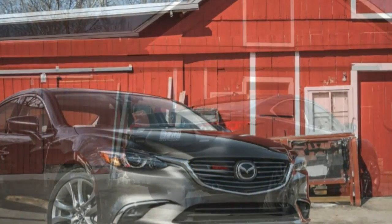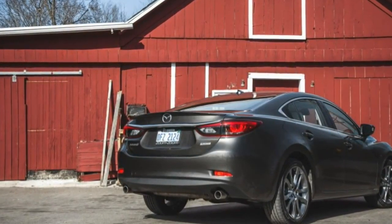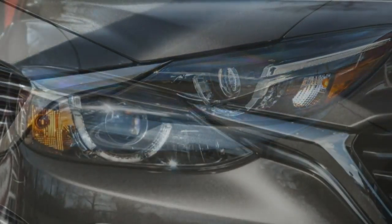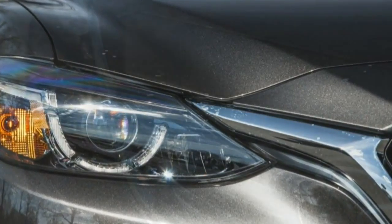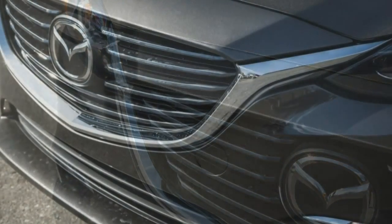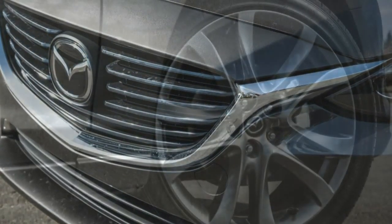A new dashboard, center console, and detailing surround what remain some of our favorite seats in the segment. The design themes are new to the 6 but familiar to Mazda fans who've admired the smaller Mazda 3, which we called out for having the best auto interior available for under $30,000. A little more upscale — where the previous interior wasn't ugly, it was plain, not the car's best asset.